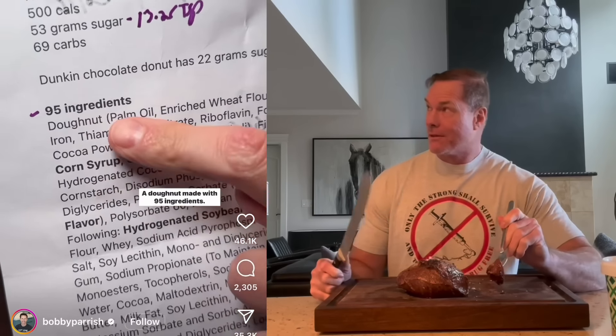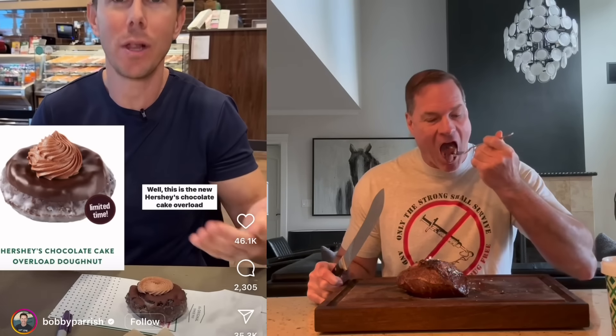I don't think anybody expects a doughnut to be healthy, but have you ever seen this? A doughnut made with 95 ingredients. This is the new Hershey's Chocolate Cake Overload Doughnut here at Krispy Kreme.